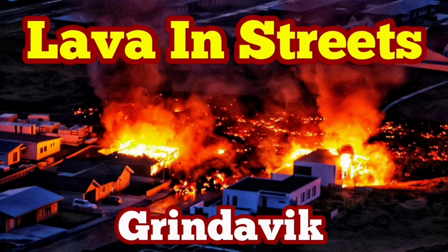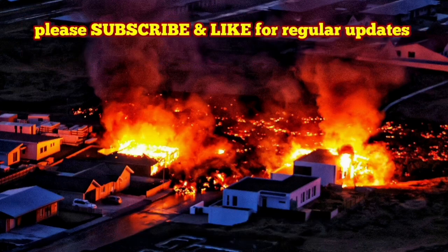Lava is in the streets of Grindavík. How it started goes back to early morning. We had a bang in the darkness twice, about 7:58, and this was the sign of eruption that we were waiting for.